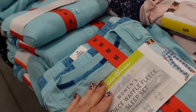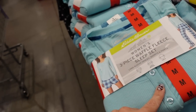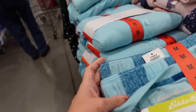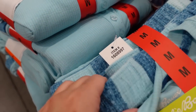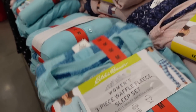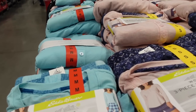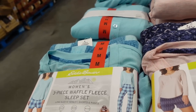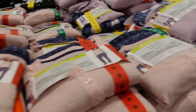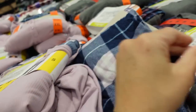Seeing a three-piece pajama set from Eddie Bauer on major sale. The top is a really nice stretchy ribbed material with henley-style buttons and a relaxed fit. The pants are a fleece material with an elastic waistband and straight leg. The shorts have the same kind of fit. The three pieces are $14.99, regularly $19.99. Comes in blue buffalo check, pink with blue print, and lavender with plaid.